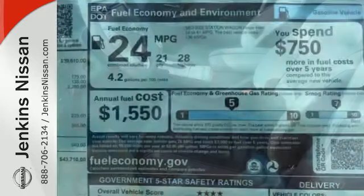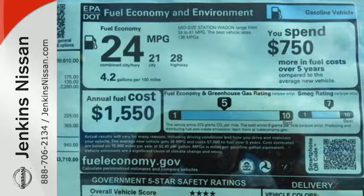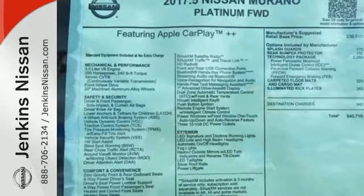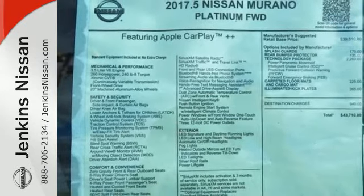This Murano's quiet, modern interior is welcoming and comforting to all. Intelligent Key makes getting in and out of your vehicle easy. You'll love the Bluetooth technology and hands-free text messaging assistant.